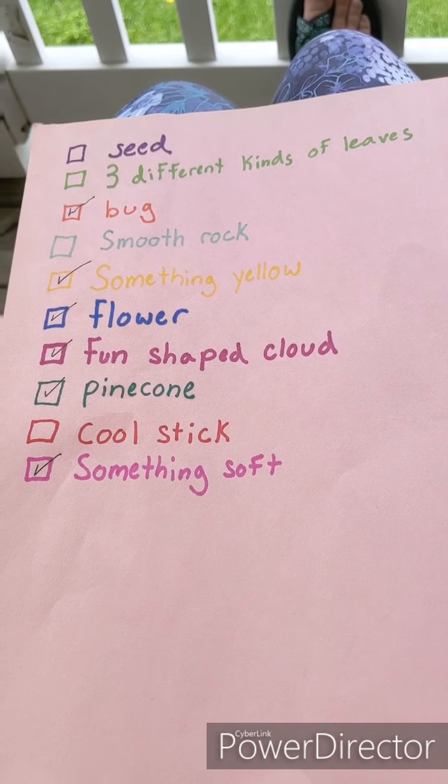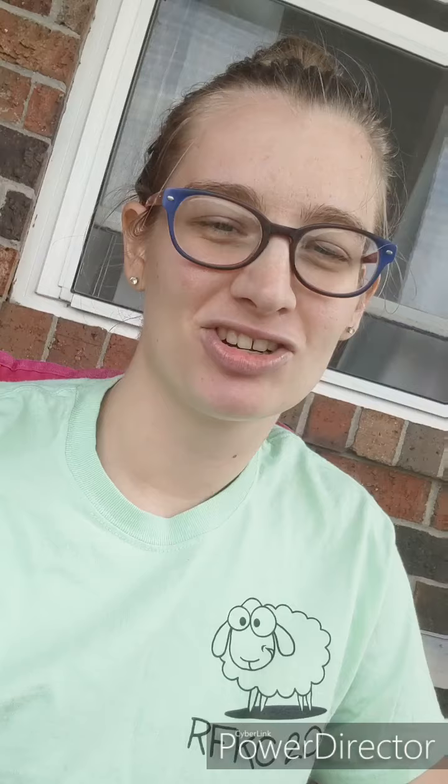We didn't find everything, but that's okay — you can't always find everything on a scavenger hunt. It's more about the experience: getting out, enjoying nature, enjoying the weather, and seeing what you can find along the way. If you found something really cool, take a picture and post it in the comments! Just remember: leave no trace, have fun, and stay safe. Bye guys!